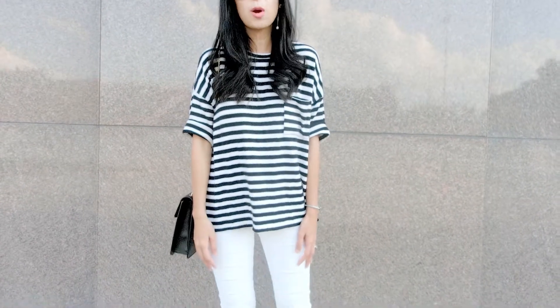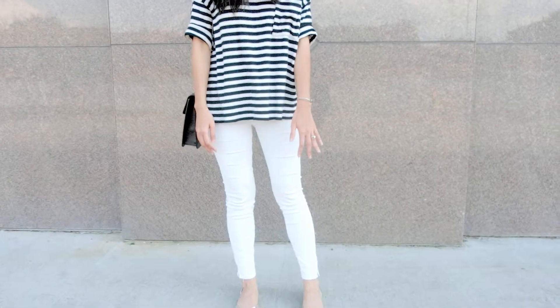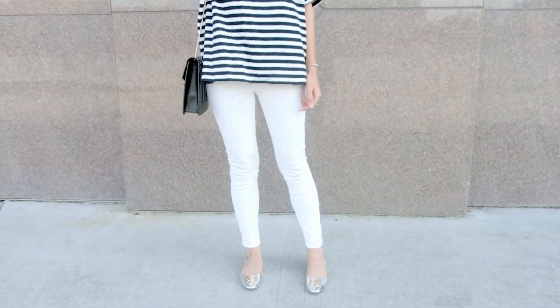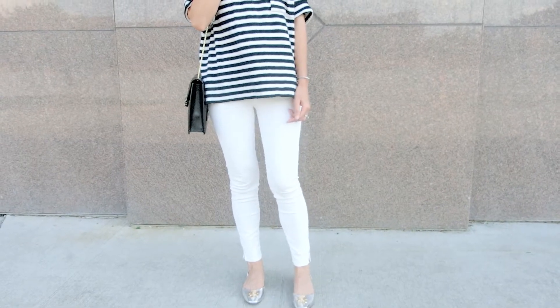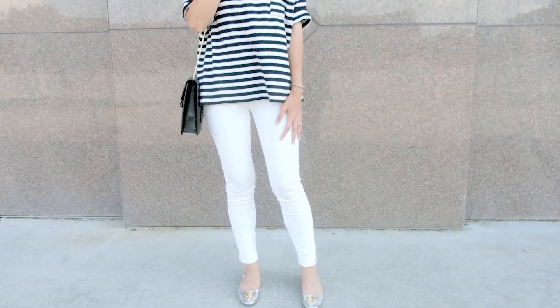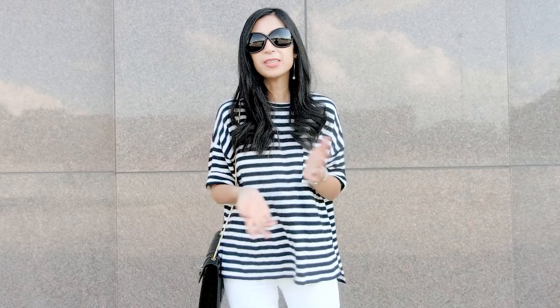Along with the striped shirt, I paired it with some white skinny jeans, and my shoes are just some shiny flats from Tory Burch. The pants as well as the shirt are from Zara.